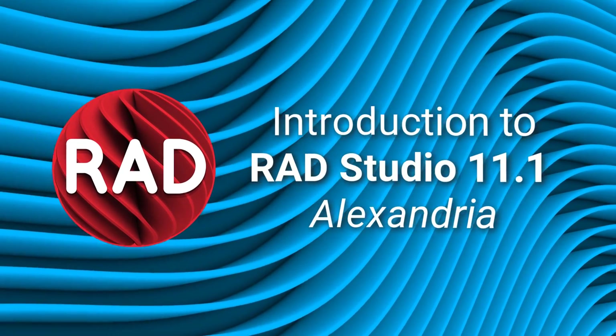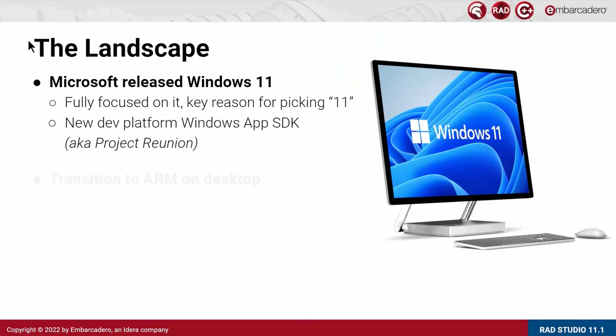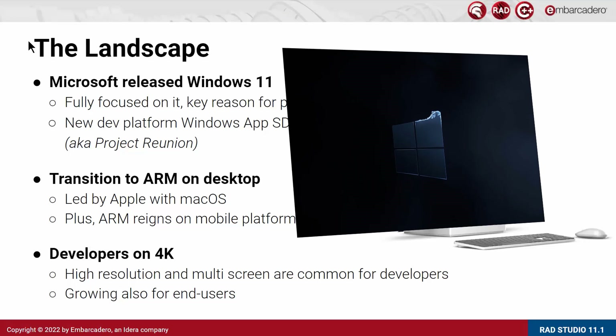Hi, this is Marco Cantu, and I'm going to introduce you to the new features in RAD Studio 11.1 Alexandria. Before focusing specifically on what's new in the product, let me recap why we are doing what we are doing at Embarcadero. There are a few things in the IT landscape that are directly driving our decisions.